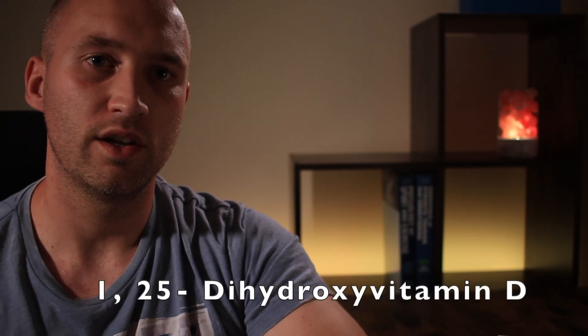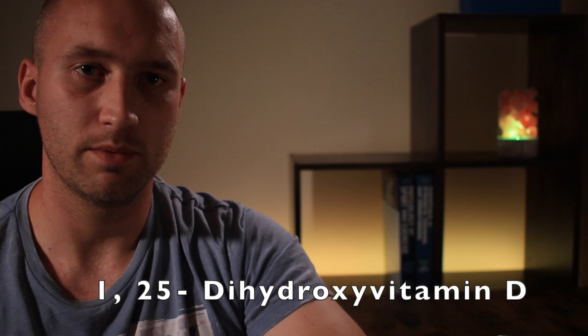So now in the liver we have this stored form of vitamin D, calcidiol. However, in order to use this form of vitamin D — where it would be metabolized and used up in other parts and tissues of the body — it would be transported there and then converted again into what's called calcitriol, otherwise known as 1,25-dihydroxyvitamin D.